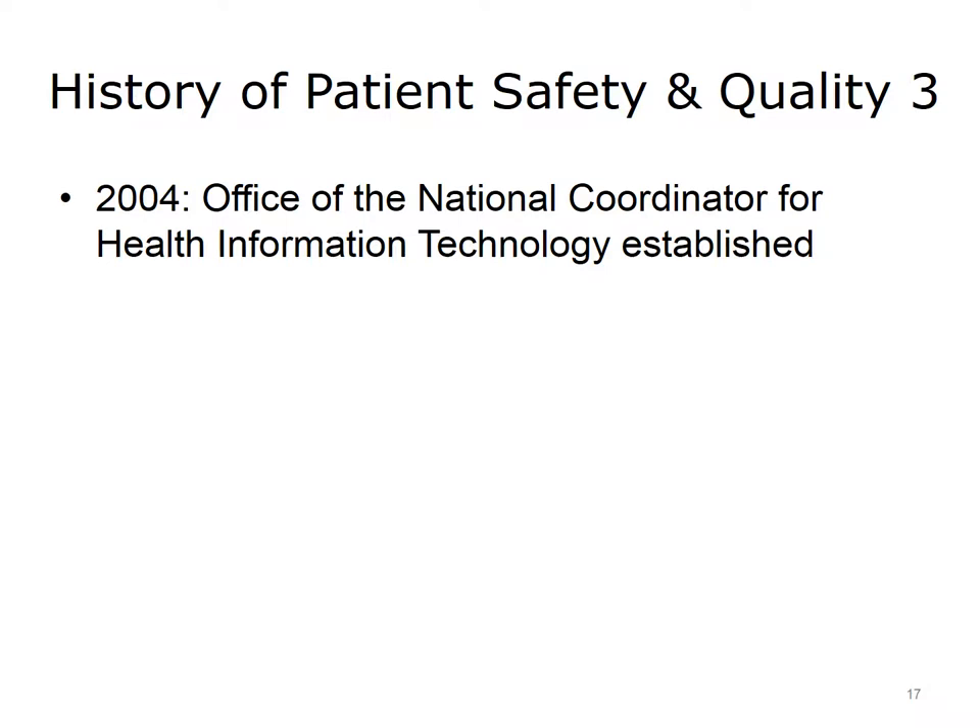By 2004, the concepts of patient safety and health IT began regularly being addressed by the highest levels of policymakers in the U.S. Several State of the Union addresses by both President Clinton and then President Bush specifically outlined a vision for improving quality in the U.S. health care system with the use of health IT. In 2004, President Bush outlined a vision that within 10 years, our country should be completely transitioned to electronic health records. Soon thereafter, he established the Office of the National Coordinator for Health IT, with a director who would serve as our country's first health IT czar.